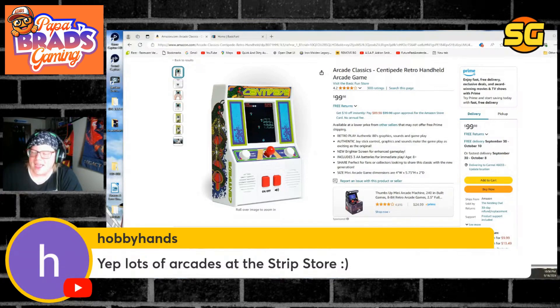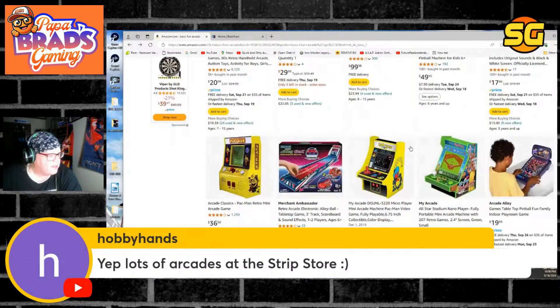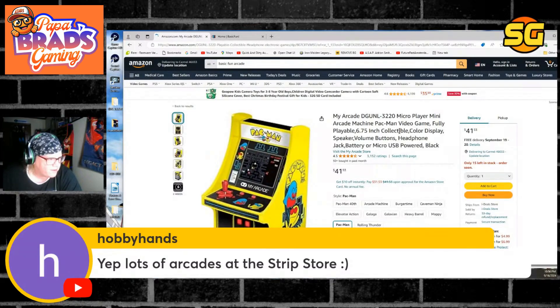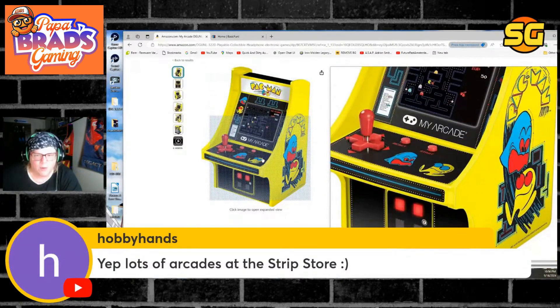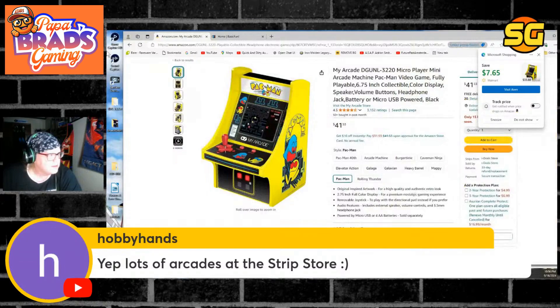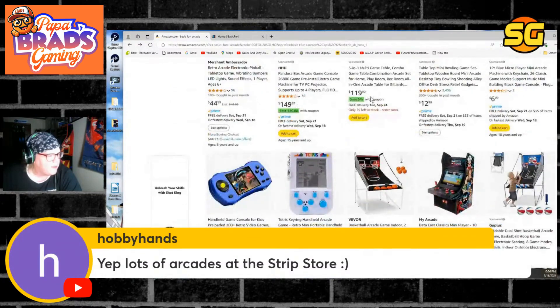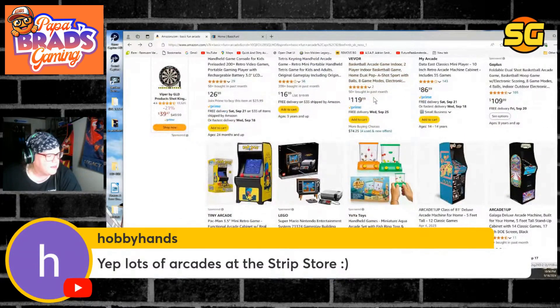Man, I don't know, these just do not look very good at all. And obviously I want to be nice, I really do, but My Arcade ones don't look any better either. Is it really that hard to make a quality arcade product? I feel like if we put more crap out into the marketplace, we're honestly never going to get anything that we really want.